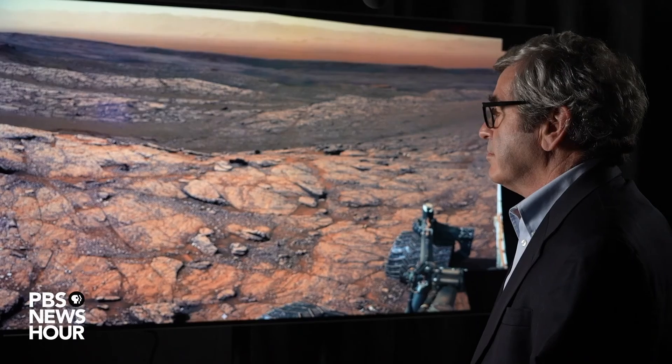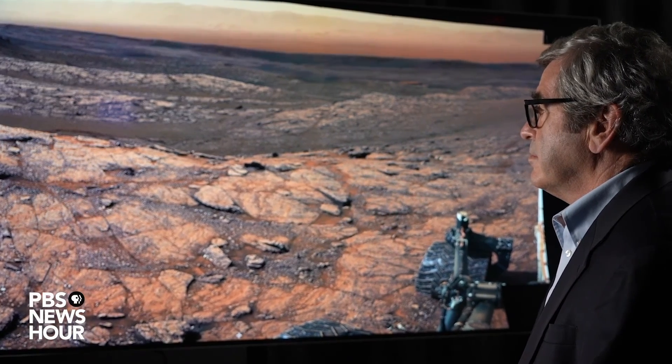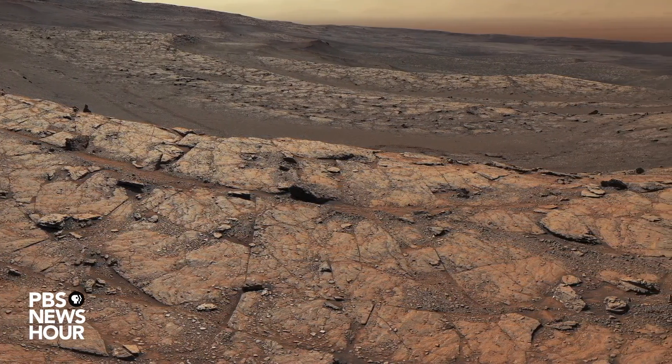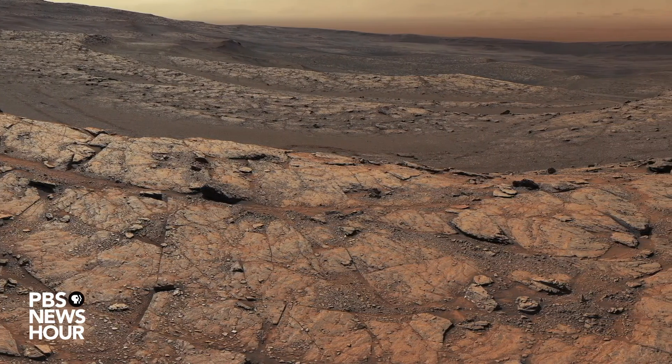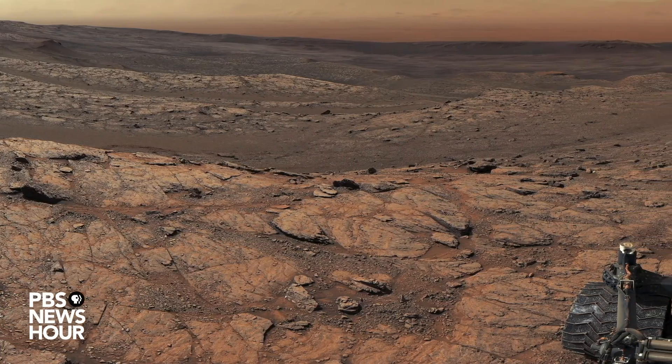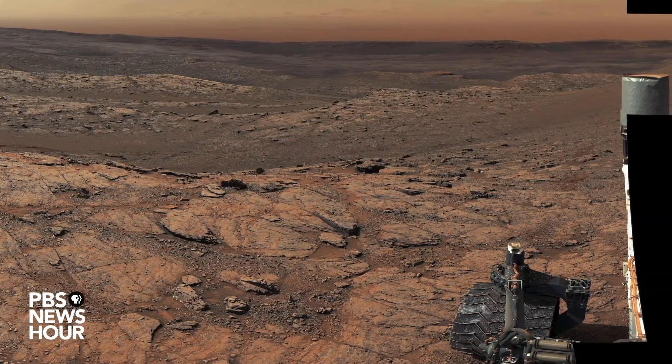Number ten: Curiosity, an SUV-sized rover, landed on Mars in 2012 and has been sending back thousands of images and scientific data from its explorations of Gale Crater, about 96 miles wide and once filled with water. This panorama of Gale Crater captures Curiosity's work documenting the effects of this ancient sea, and it has also found some of the organic molecules — carbon-bearing molecules — that eluded the Viking landers. I think of this panorama as a taste of what's in store for us, scientifically and visually, after Perseverance lands.